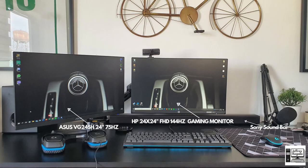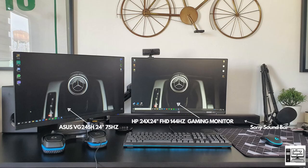Back to the desk setup — his main gaming monitor is the HP 24-inch Full HD 144Hz gaming monitor, and he has the ASUS VG 24-inch 75Hz side monitor for when he streams, so he can see the chat on the side. Another baller thing is how his speakers are set up: he has a sound bar from his TV placed under his monitors.